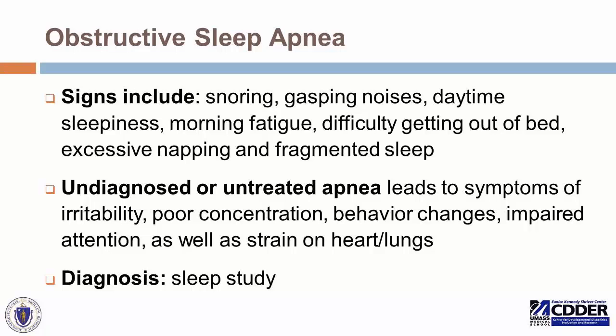Undiagnosed or untreated sleep apnea can lead to symptoms of irritability, poor concentration, behavior changes, impaired attention, and can cause eventual strain on the heart and lungs. Not just for behavioral or cognitive reasons, but also considering the physical strain that untreated apnea causes, it's important to identify this as a problem if there's enough suspicion. The diagnosis is made through a sleep study.